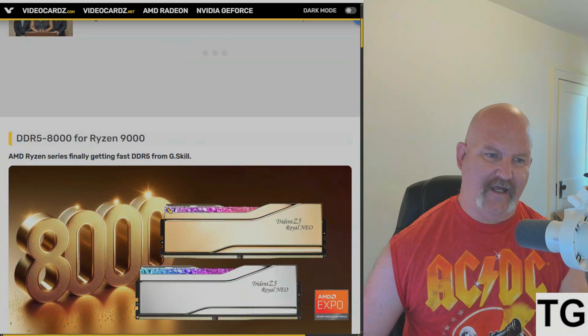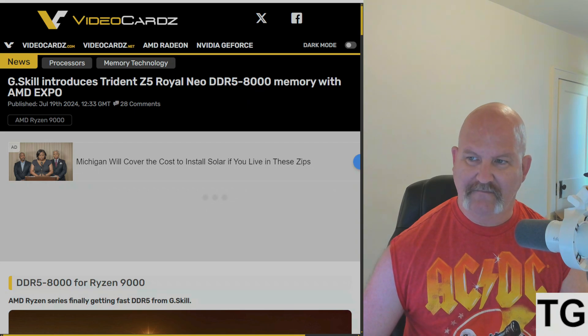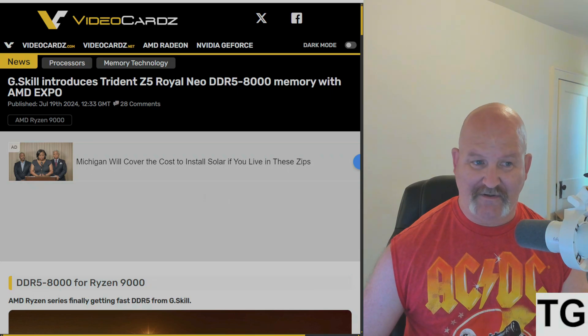From videocards.com, here's some news: G.Skill will introduce the Trident Z5 Royal Neo DDR5-8000 memory with AMD EXPO.